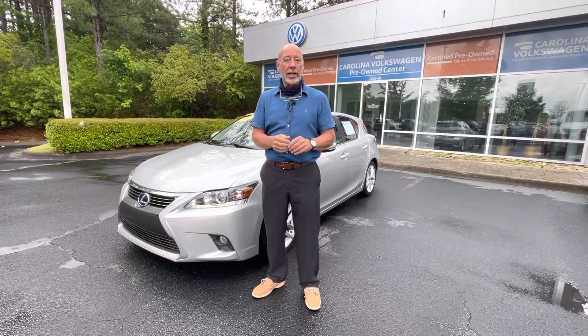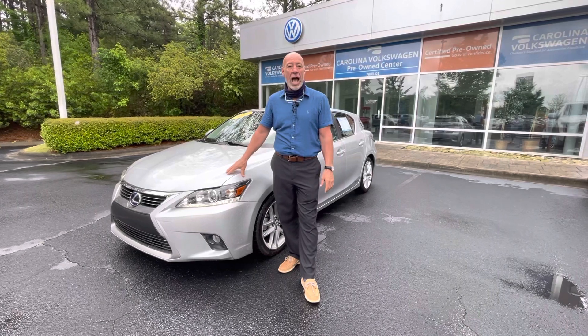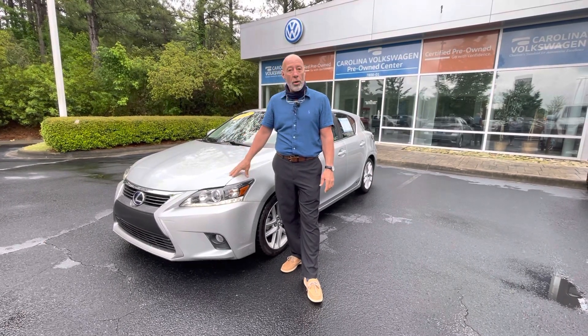Good morning, Cyrus. This is Craig at Carolina Volkswagen, and this is the 2015 Lexus CT Hybrid that you inquired about.